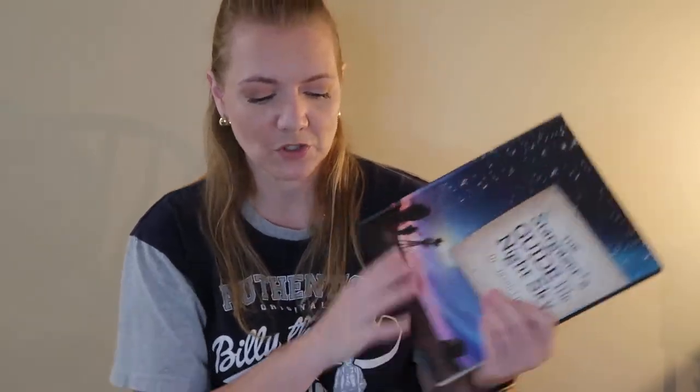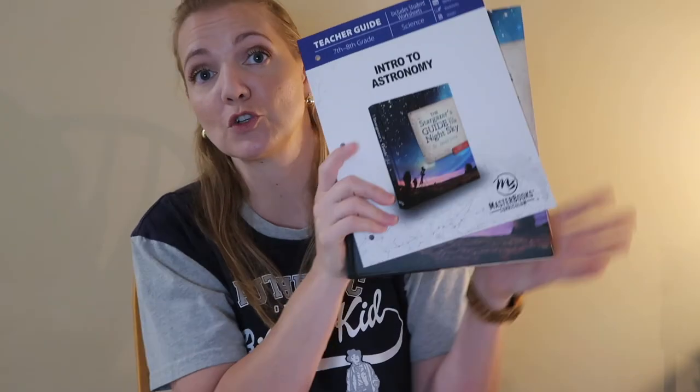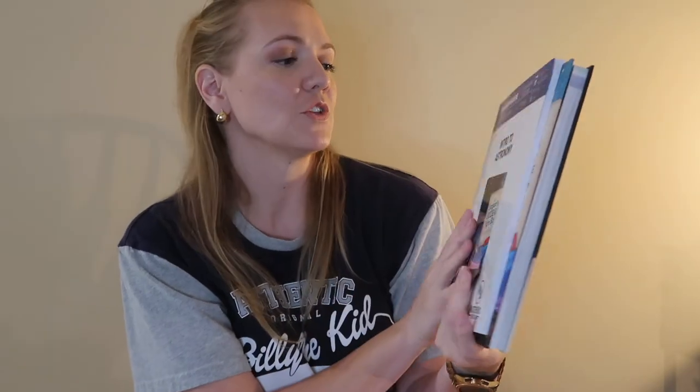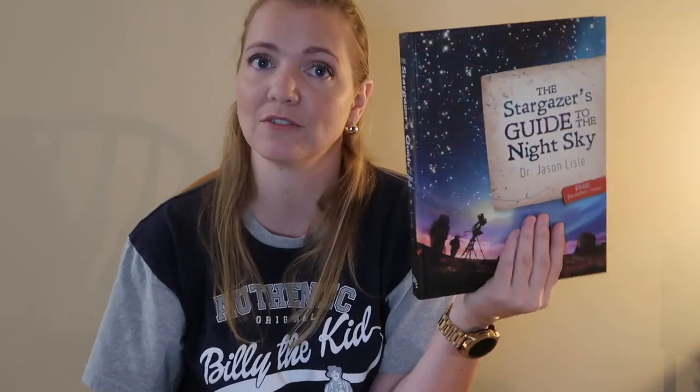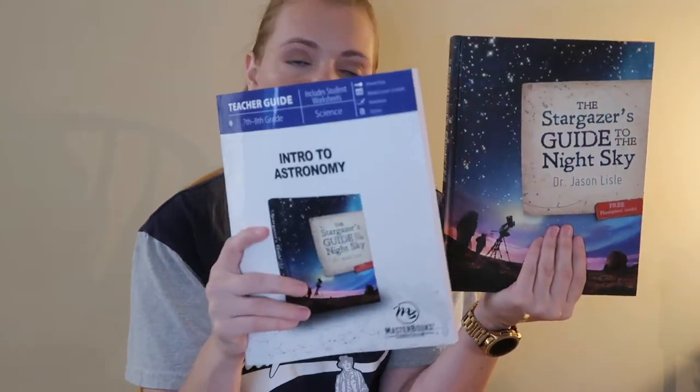One of my daughters is also going to be taking Intro to Astronomy as an additional science elective. This is her textbook, which looks very, very interesting, and of course the teacher's guide comes with it as well.